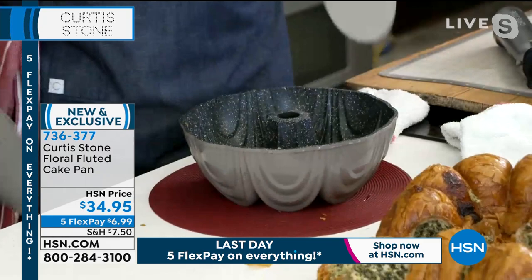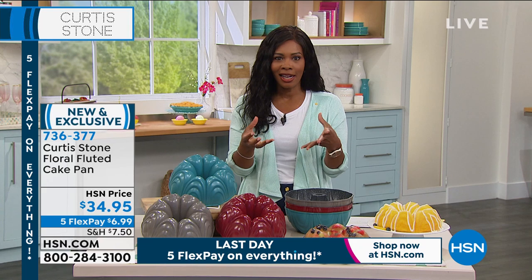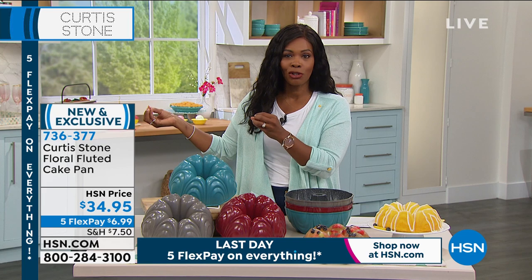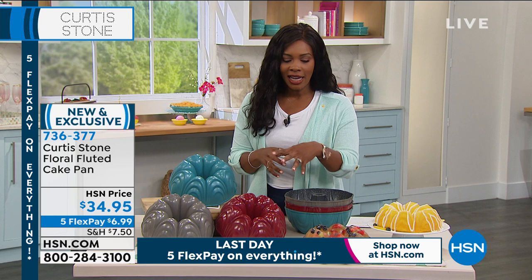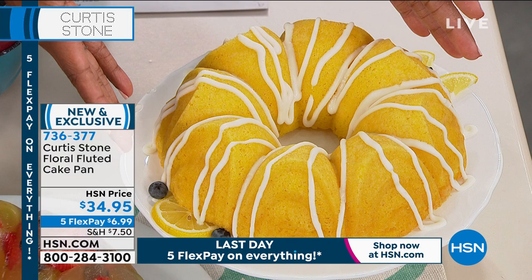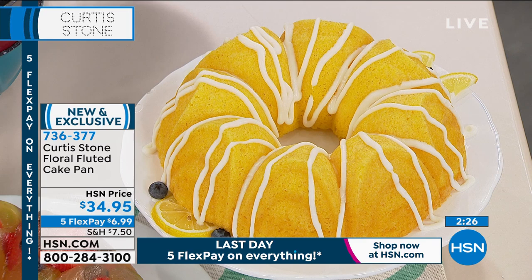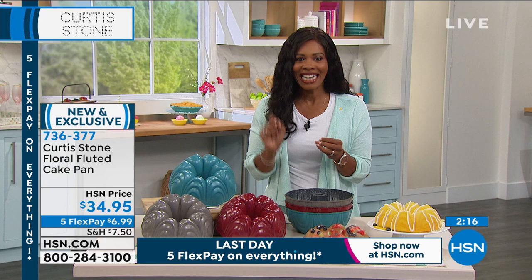With old fluted cake pans you'd have food stuck inside and need to scrub it out — not the case here. This new design is perfect for moving into spring — think Mother's Day cakes, spring teas, all your baked goods looking beautiful. They're as simple as possible to make, but the design takes everything up a level. Getting them home for $6.99 on five FlexPay — turquoise, dark gray, or red. Five FlexPay ends tonight at midnight.